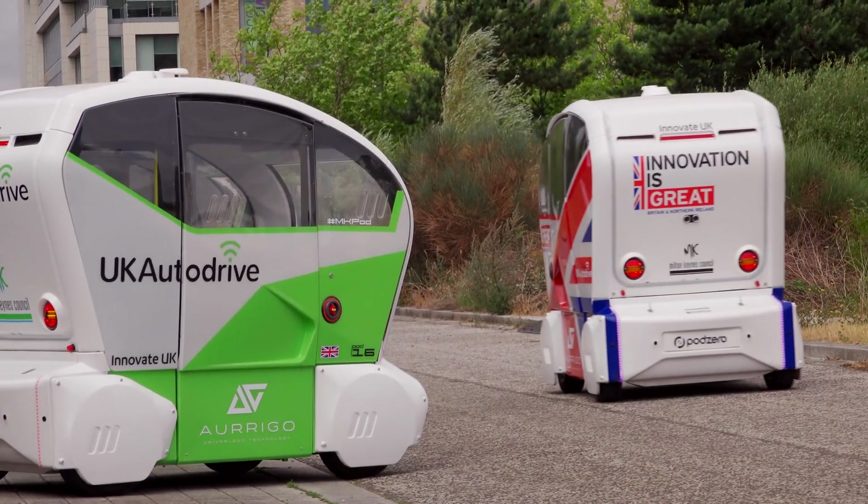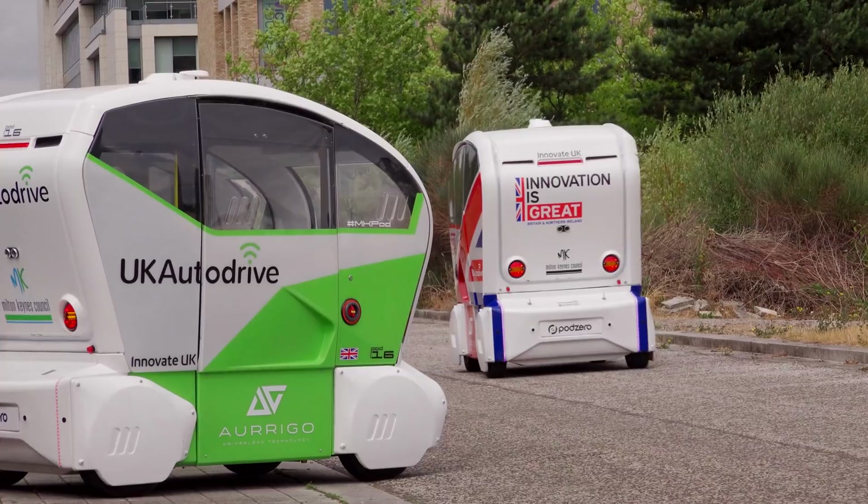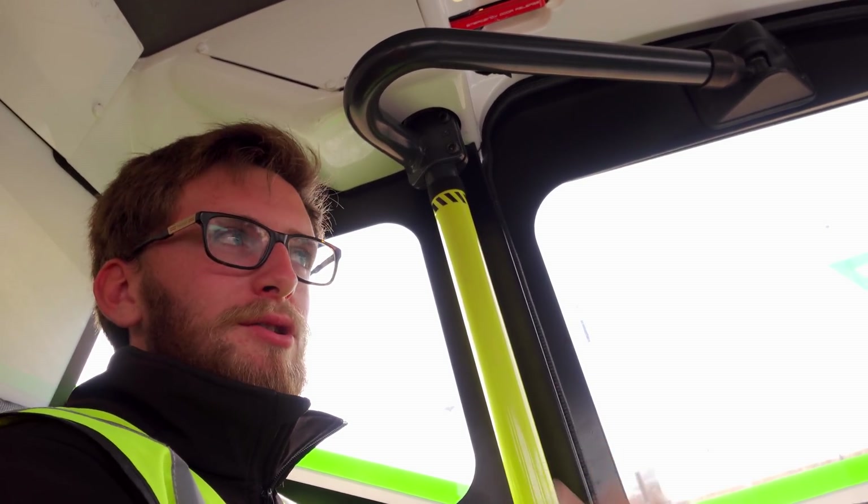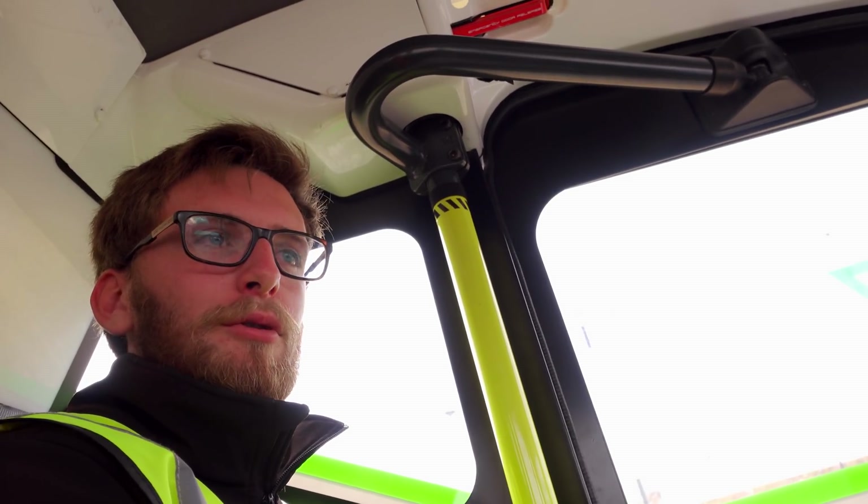The fleet here is about 6,000 kilometres over the last couple of months and we're continually building that. They're still building pods in Coventry and we're shipping them down here to put them through their paces.